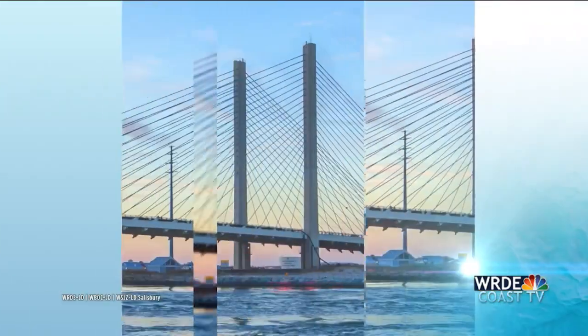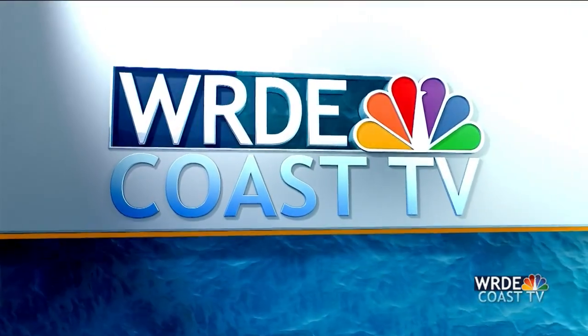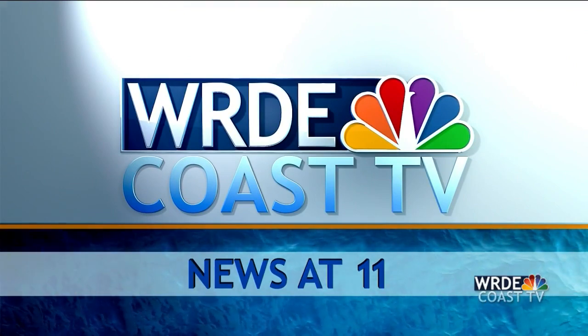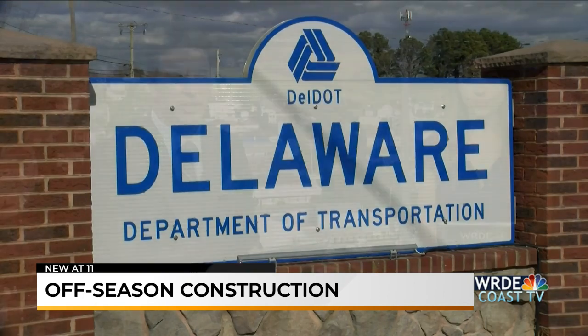From the beaches to the bay, coverage you can count on, WRDE Coast TV. Your local news at 11 starts right now. Getting ready for off-season construction to begin. Good evening, I'm Charlie Cicatus. And I'm Mallory Metzner. Welcome to our News at 11. We begin tonight with two road work projects.